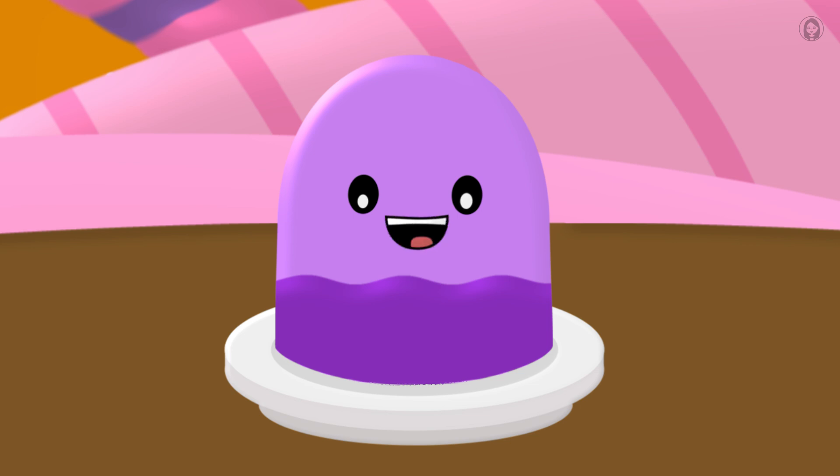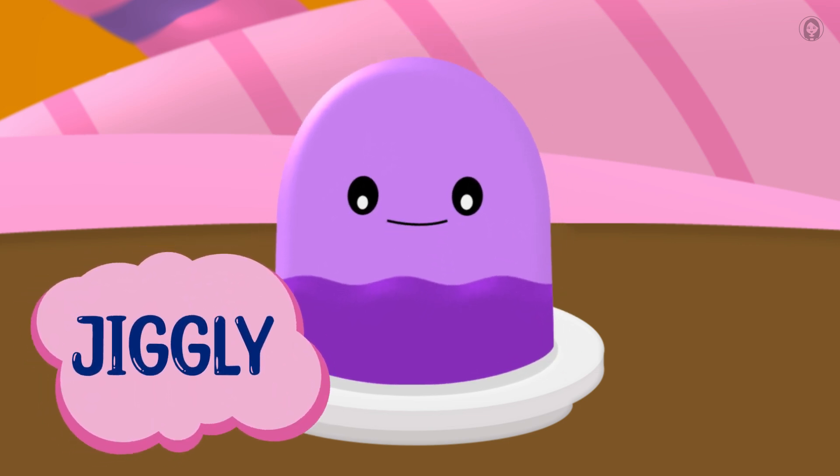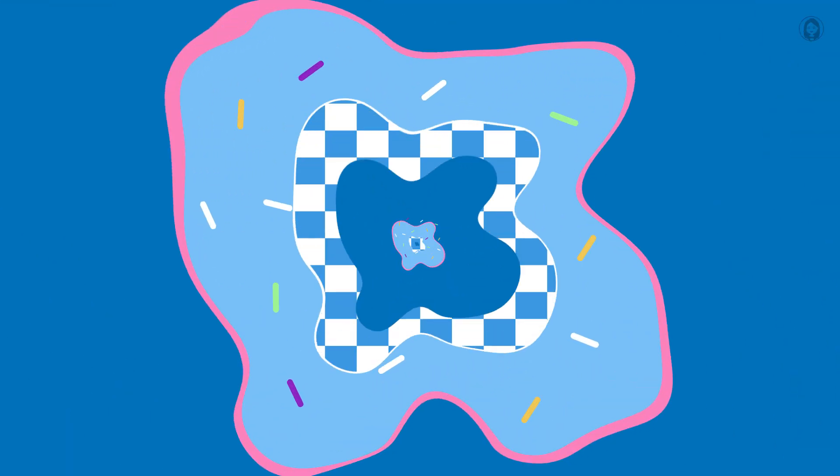Hello, Wobble Watchers! I'm Jiggly the Jelly, and I love to dance! Have you ever poked me and seen me wiggle and jiggle like a happy cloud? What makes me so bouncy and fantastically floppy? Let's shake up some science and find out!